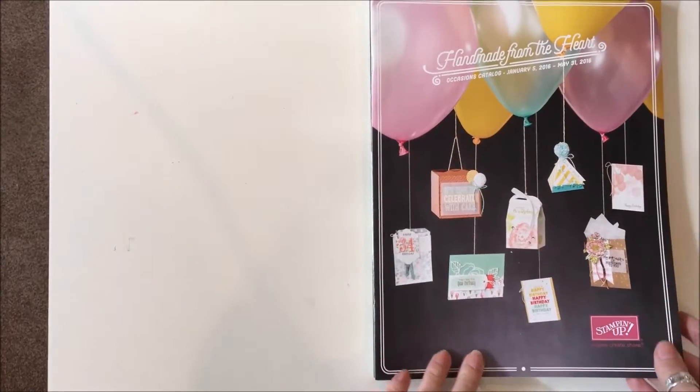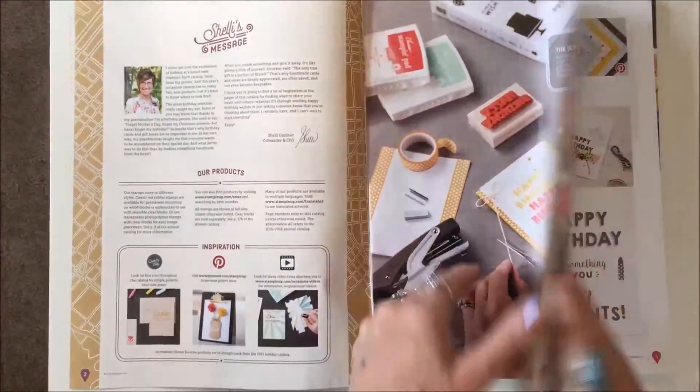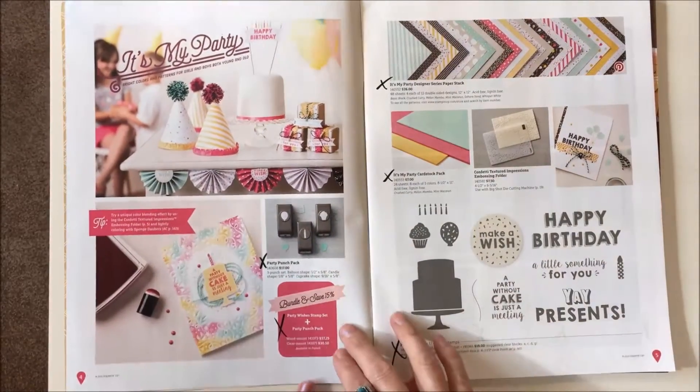Hi, I'm Michelle Brown and I wanted to show you everything in the book that's going to be discontinued for the 2016 catalog. Let's start with the occasions catalog — everything with an X is being discontinued.